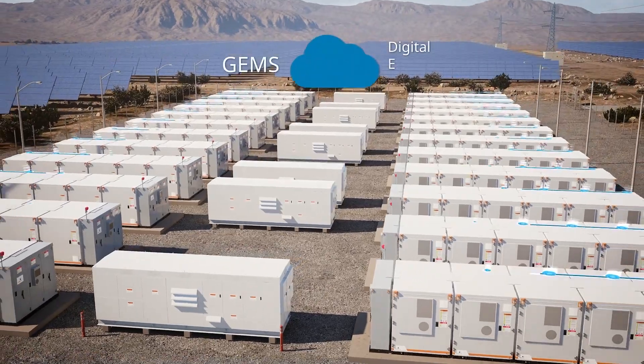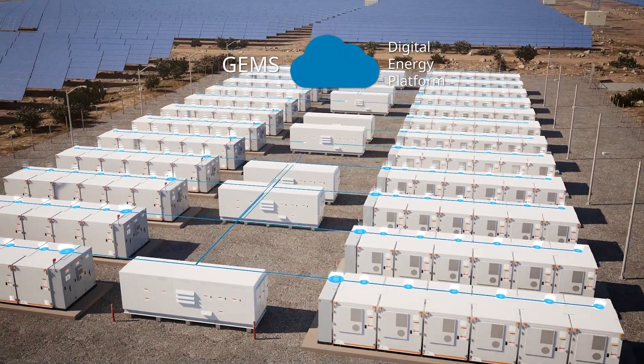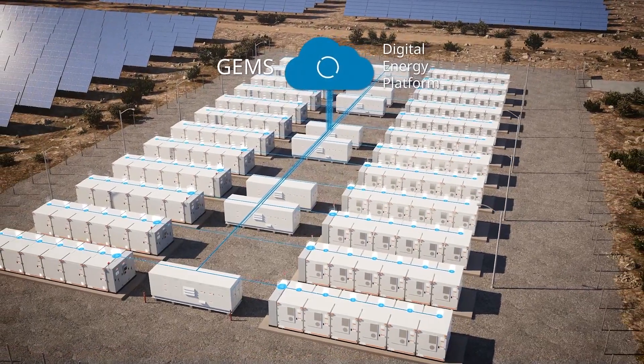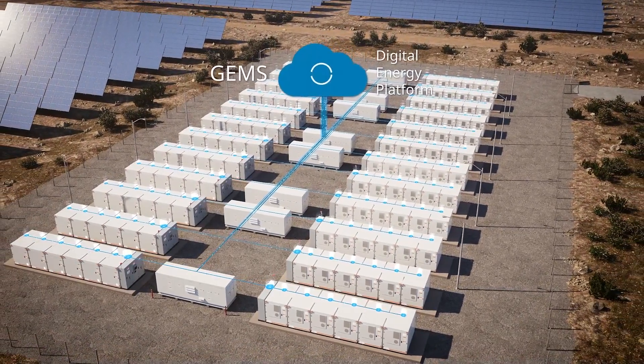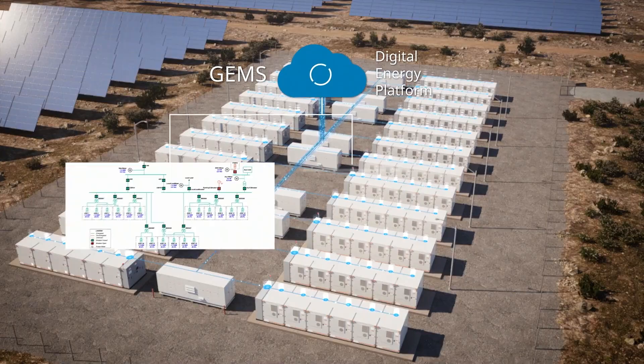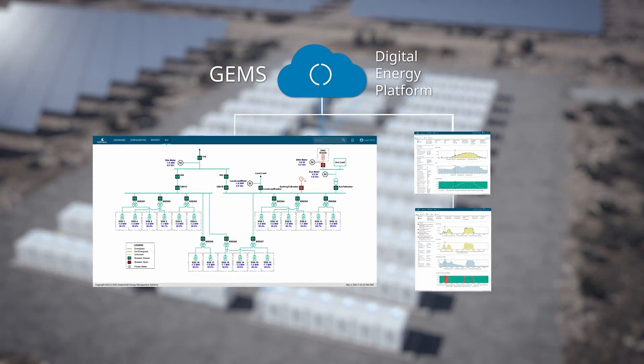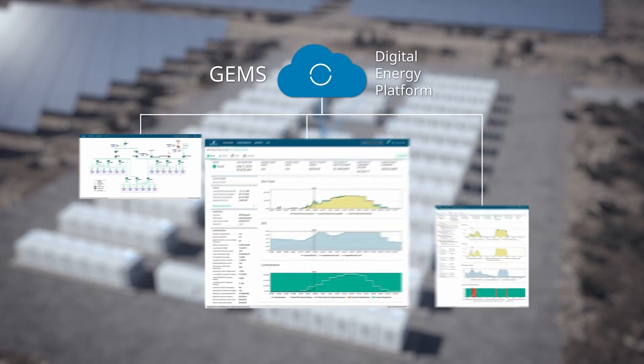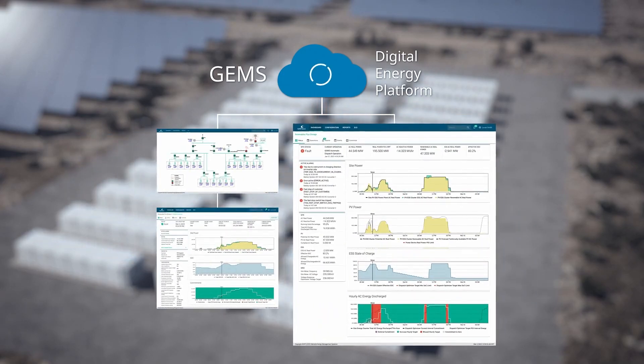With the GEM's digital energy platform enabling remote monitoring, control and optimisation, Gridsolve Quantum is ready to run right from installation. The software is the core of the system, allowing producers to optimise all aspects of the units from thousands of data points every second.